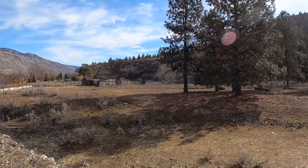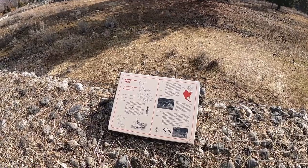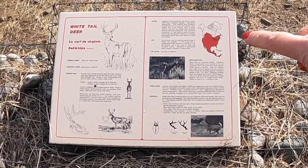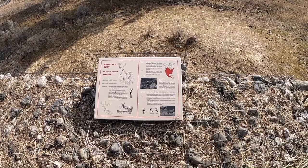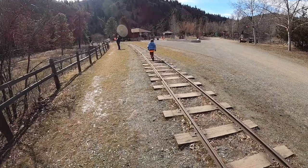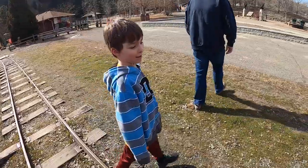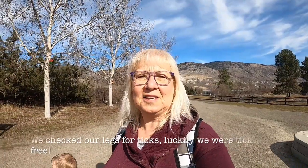It's a deer — white-tail deer. We have lots at our house, which is interesting because when you look at the range here it doesn't show where we are. Well, there's white-tail in Chetland too, so it's probably not quite accurate — the map is probably old. Guys, look if there's bugs on your legs. Apparently it's tick season and because we're walking a little bit in the grass, we're going to have to be careful — it's something new for me.